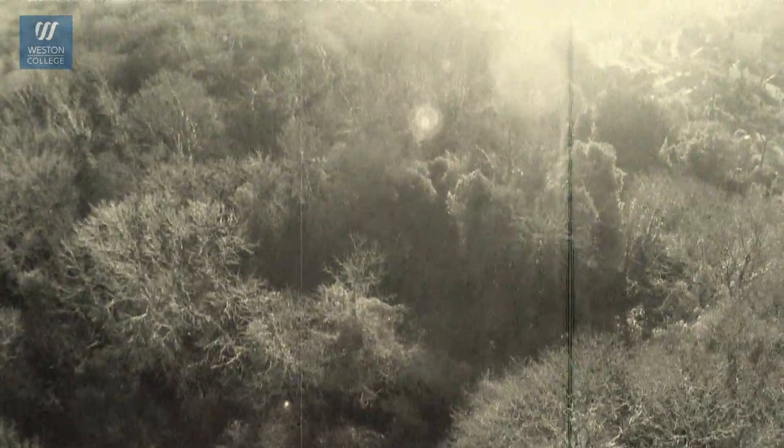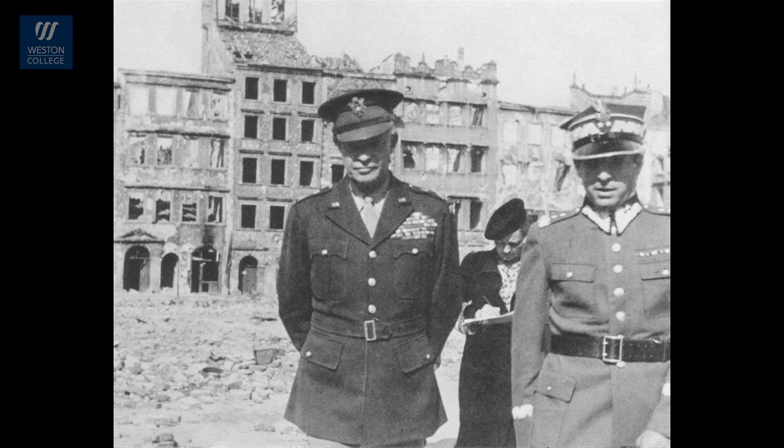It proved impossible to keep the woods private and so eventually the squire allowed public access. Once again the woods became important during the Second World War — only this time the Americans were able to hide all their weapons in the woods and along the toll road, meaning Luftwaffe pilots couldn't see what was going on there. This was in preparation for D-Day, and one day the Supreme Allied Commander General Dwight D. Eisenhower arrived in Weston and stayed overnight in a caravan in the middle of the woods near the water tower.